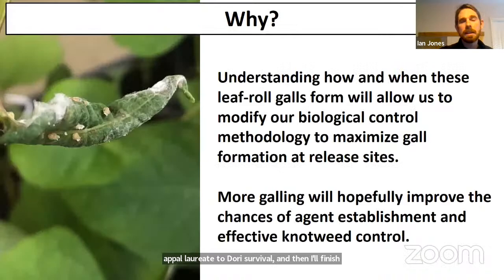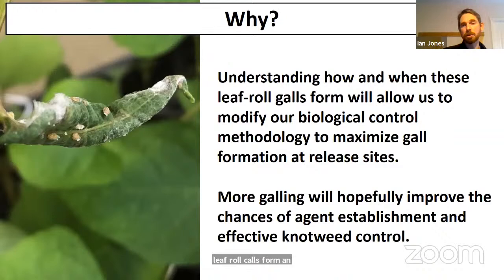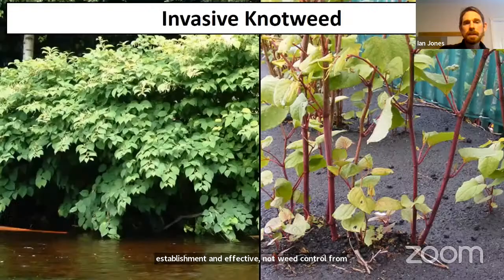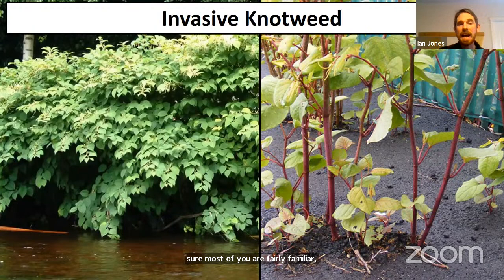Understanding how and when these leaf roll galls form can allow us to modify how we conduct ourselves in the biological control program — things like release timing, release numbers, and the kinds of locations we release in. Changes to that methodology can maximize the galling we see in field sites, and where we see more galling we expect to see more chance of establishment and effective knotweed control. Knotweed creates single-species stands with devastating impacts on native vegetation and arthropods, and grows very often along water in riparian habitats.